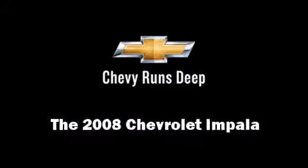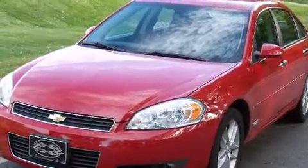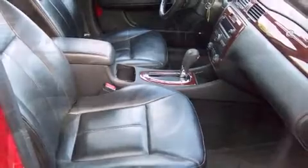You can expect a lot from the 2008 Chevrolet Impala. This four-door, five-passenger sedan has not yet reached the 100,000 mile mark. It features an automatic transmission, front-wheel drive, and a refined six-cylinder engine.